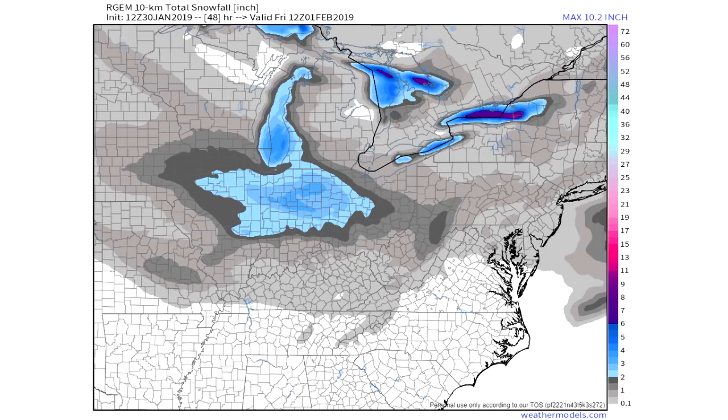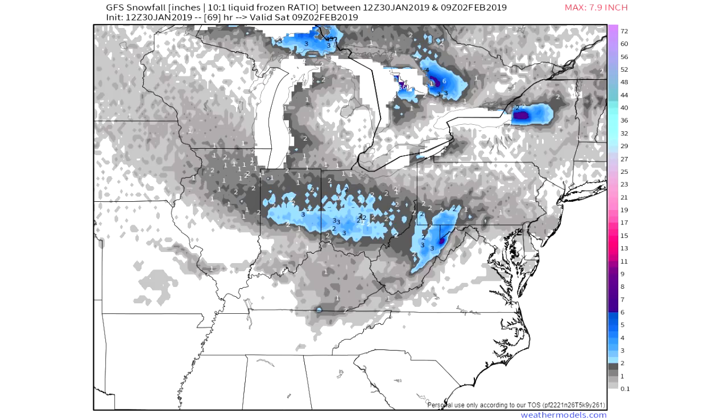We're also going to look at our RGEM model. This one's interesting — it's not a complete run because it only goes out 48 hours, so it can't completely get to the end of Saturday. A lot of areas in Pennsylvania, Maryland, and West Virginia will get more accumulations than this is showing. But you can see down in Indiana, Ohio, and Illinois it's calling for more like three or four inches. Here's your GFS calling for a lot of the same — three to four inches there for Indiana and Ohio, and a lot of the same for Pennsylvania, Maryland, and West Virginia. They all seem to agree on that area.